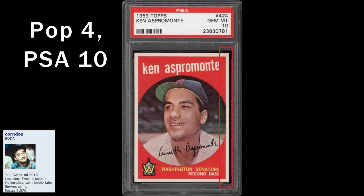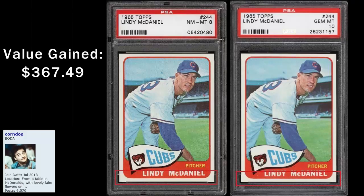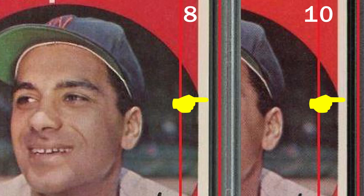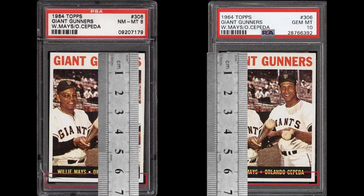Card doctors love to target PSA registry members by manufacturing low-pop PSA 10 examples out of lesser grades. The trimming is so minuscule that it's often difficult to tell even with before and after pictures. The giveaway is usually the new slab — pay attention to how much of a gap there is between the edges of the card and the internal barrier in the slab. There's often a noticeable gap. I call these maraca cards, or baby rattles, because of the way the cards move around in the slabs. Trimming has to be the number one alteration done to a card, so you would think PSA would measure every card, particularly when certifying one as a PSA 10. But they don't.